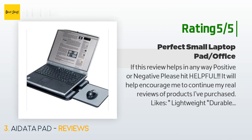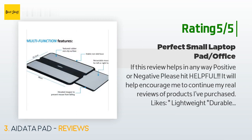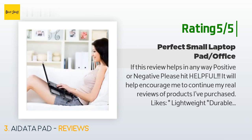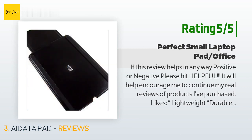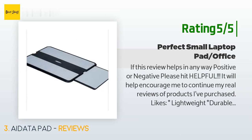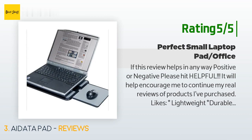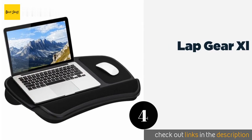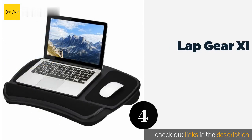Another happy customer highlighted key features: lightweight; durable plastic with a non-skid textured surface for your laptop; a mouse tray that can go right or left; texture strips on the bottom that help prevent it from slipping off your lap; and a small lip at the bottom of the mouse tray that helps keep the mouse or a small notepad from slipping.